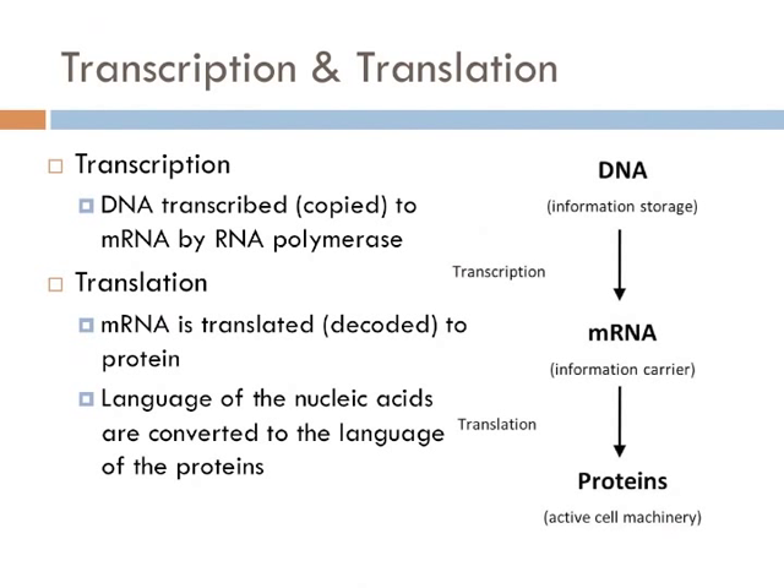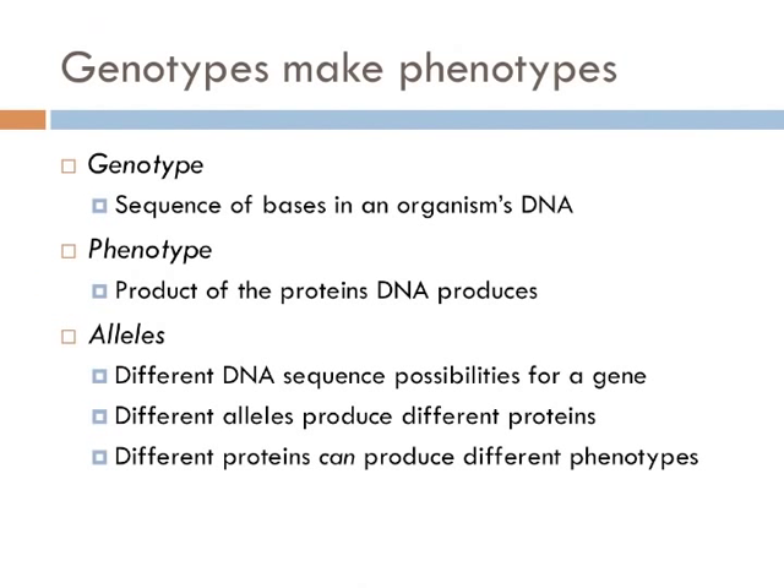In the next lecture, we'll dive into the details of transcription and translation. This is most likely a review at this point, but it's important to understand. An organism's genotype is determined by the sequence of nitrogenous bases in DNA — in other words, what are the orders of the A's, C's, T's, and G's?